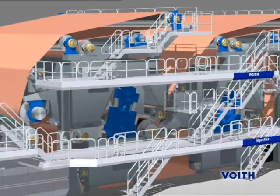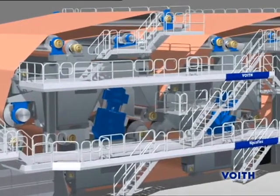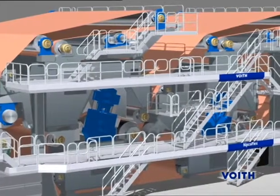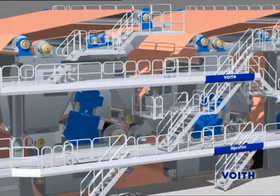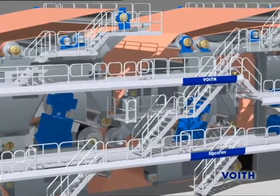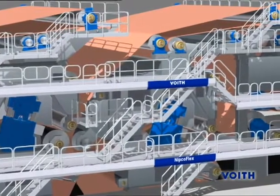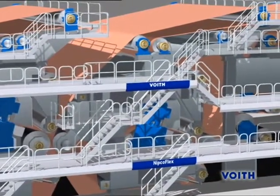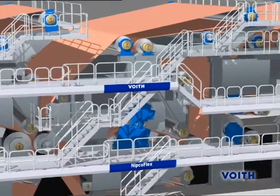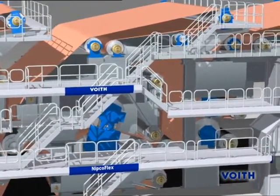With the four-fold felted tandem NitkoFlex Press System, Foyt guarantees the production of absolutely symmetrical SC Papers. Drynesses of more than 50% after the press become commonplace with this. The most important thing in the press section is to achieve the best possible dryness after the press, which is the prerequisite for high strength, resulting in a lower number of sheet breaks.